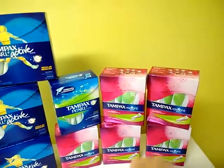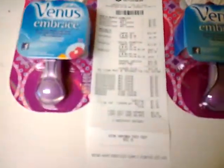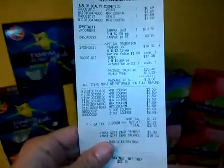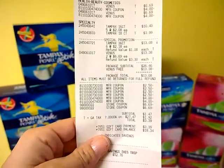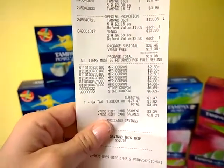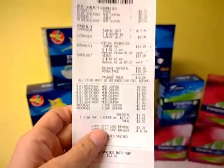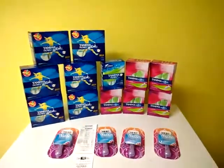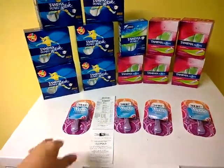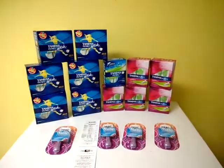They only had five of these, so I grabbed one of the others, which was about $2.18. Here's my receipt — everything came to $26.46 minus the Venus Razors. I ended up paying $3.39 for 12 boxes and four razors. I used four coupons of $2.50 off two Tampax, and four Venus coupons, since they let me use a coupon on the free razors.